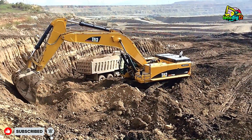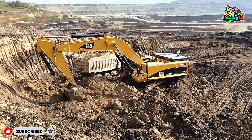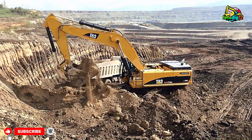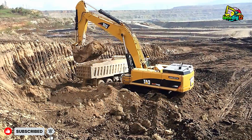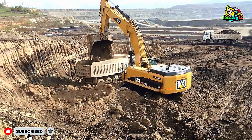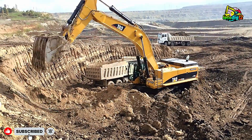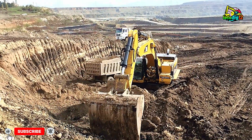The trucks being loaded here — mostly four-axle or off-highway dumpers — can carry anywhere from 40 to 60 tons of material in one go. With the 385C's cycle time, each truck can be filled in about three or four passes, taking less than two minutes. That kind of productivity keeps the entire operation profitable — the faster the material moves, the higher the site output, and time is everything in mining.